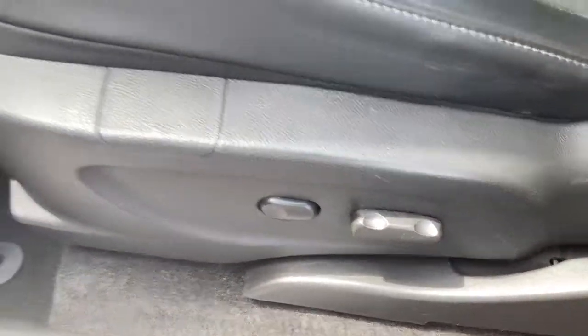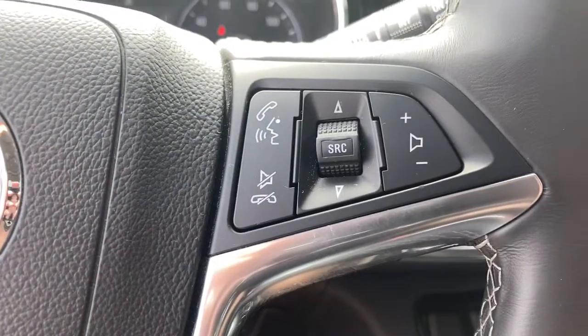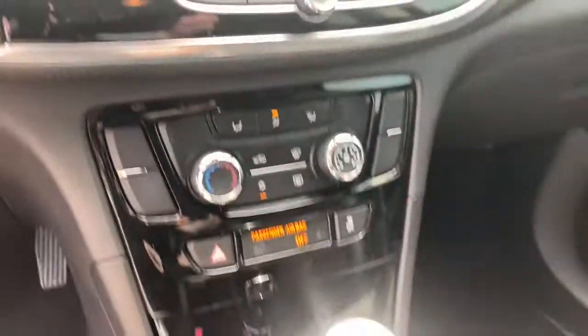These are just some of the great options this vehicle comes with: keyless entry, keyless start, satellite radio, heated mirrors, backup camera, aluminum wheels, power driver seat, Wi-Fi hotspot, Bluetooth connection, and steering wheel audio controls.